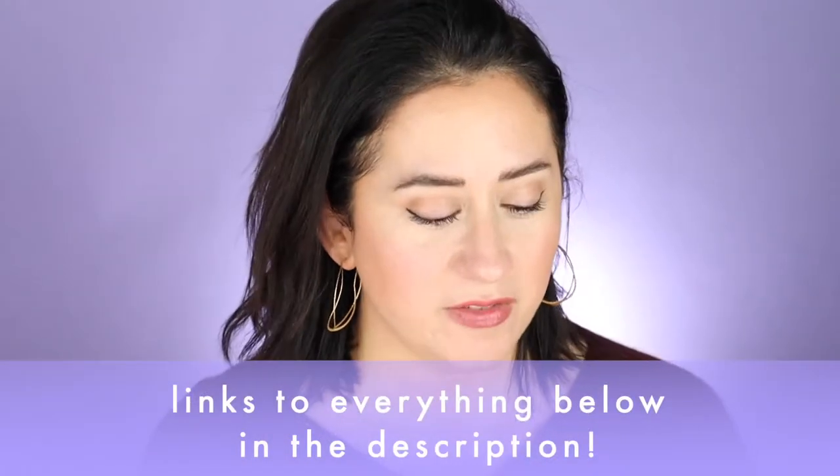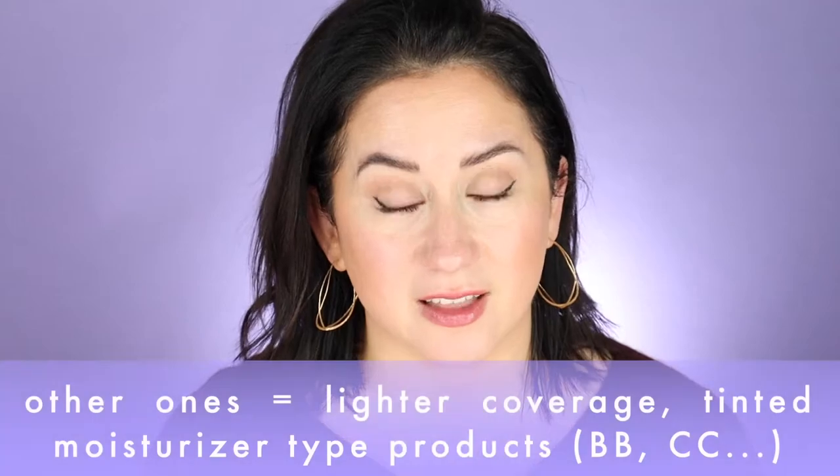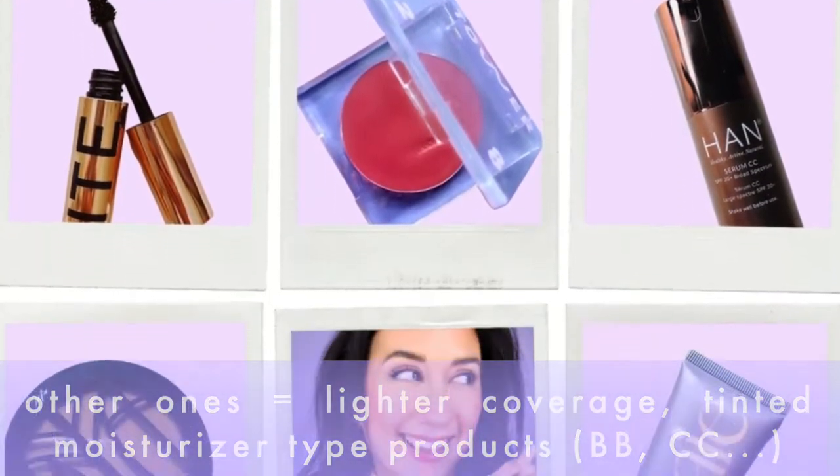Links to everything I talk about will be below. I have the Lily Lolo BB cream in Light — it's $22, which is a really respectable price point in the clean beauty space. A lot of the other ones I like, featured in Britt's Picks — basically a page with all of my favorites in one spot — are at a little higher price point, so I was happy to see the $22 price point here. I'm going to run through my scorecard: five quick questions that get me to one final verdict.